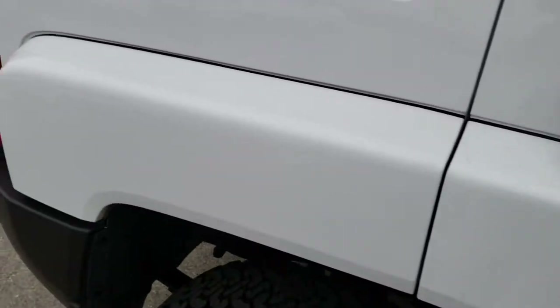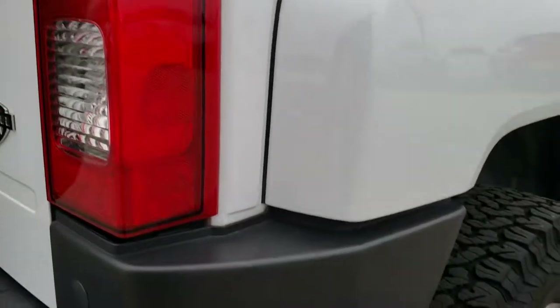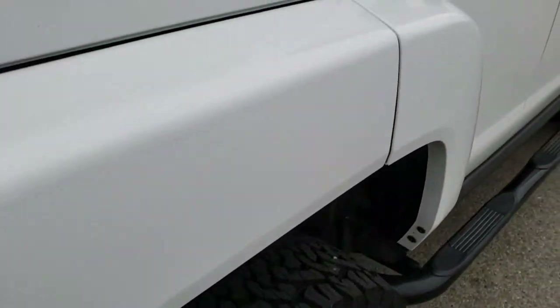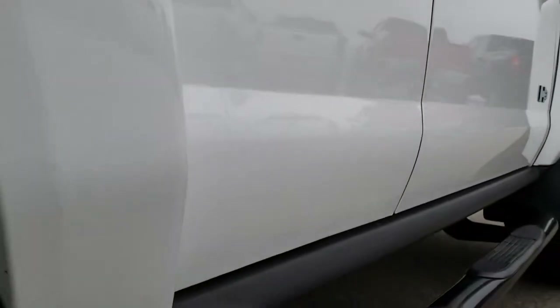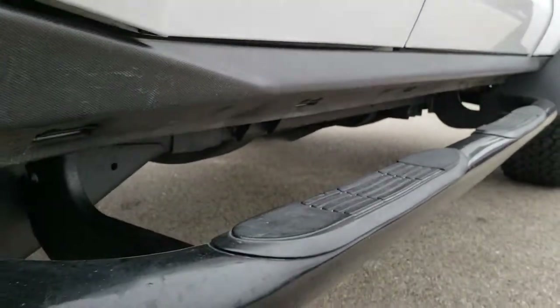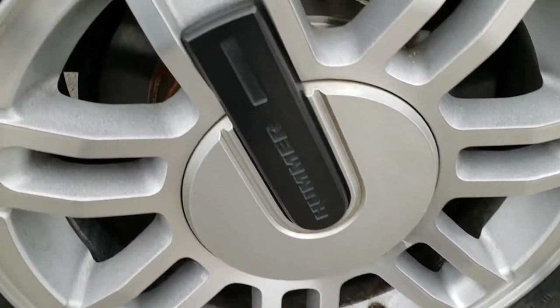We take these HD videos so if you are far away or just cannot make the trip down, you can still see and hear the vehicle and have confidence in what you're looking at before you even get here. These Hummer Alphas are pretty sought after so we tend to sell a lot of them out of state, and we want to make sure our out-of-state customers get the most accurate representation possible — because it takes a lot to buy a plane ticket and fly somewhere and make sure the vehicle is going to be all that.